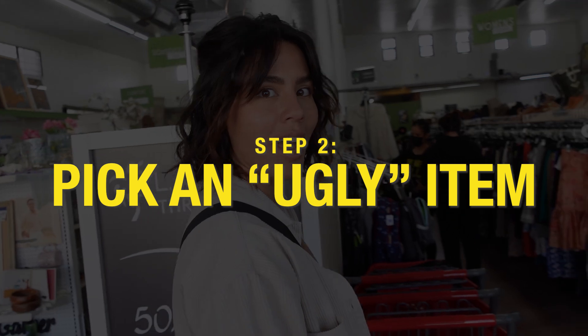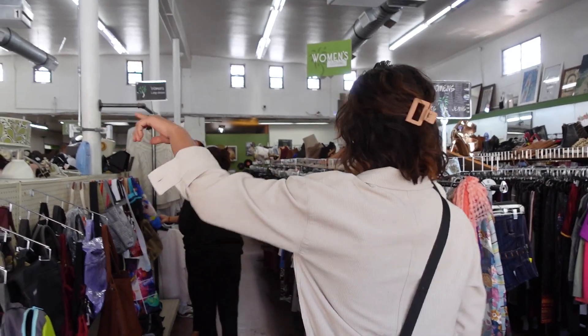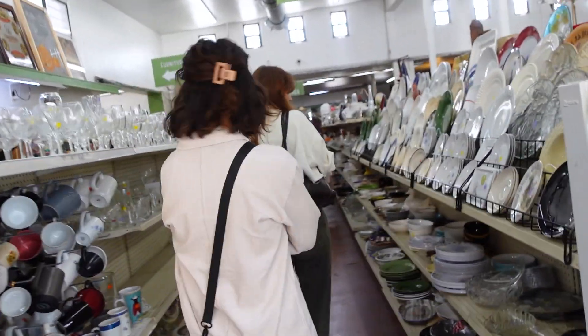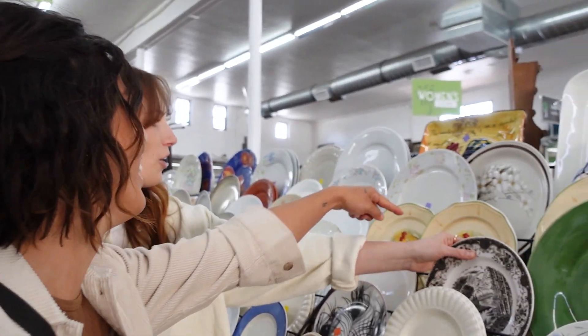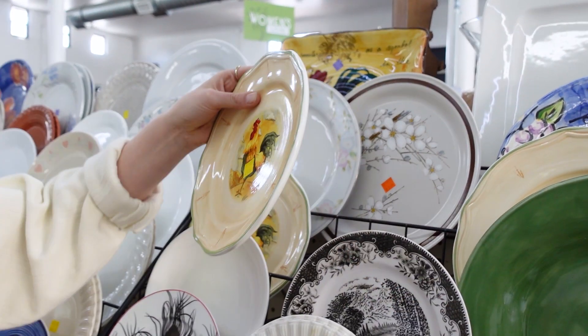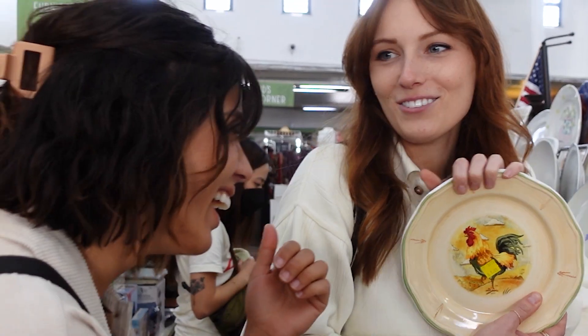Is there a good sale today? Oh, hashtag half off! Let's just pick our ugly item quickly. I've never looked for something that's ugly before. Oh my god, it's a rooster! There are our roosters! There's more — there's one up there too. Guys, don't do this to us.